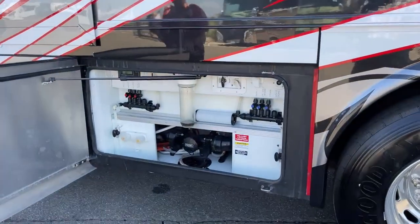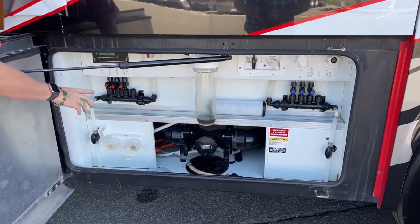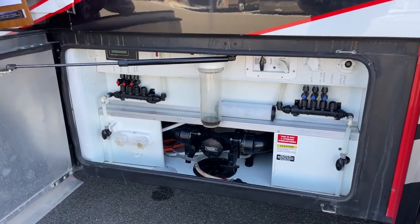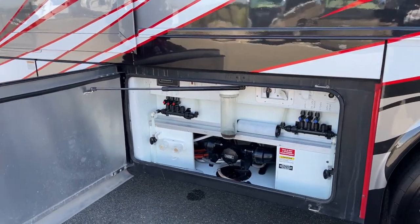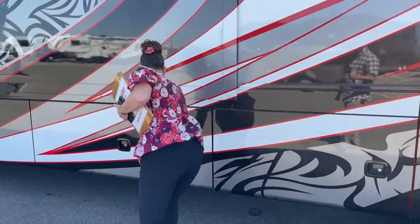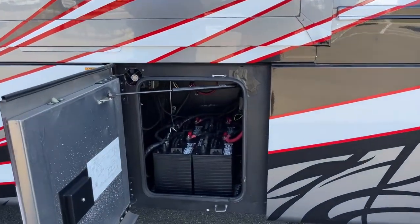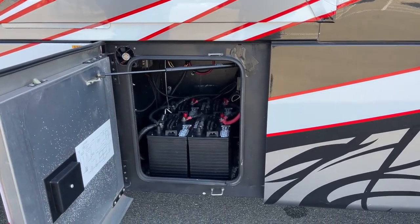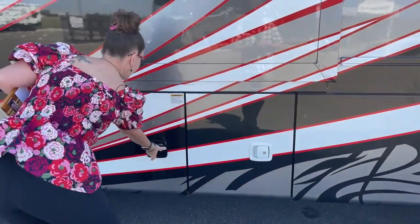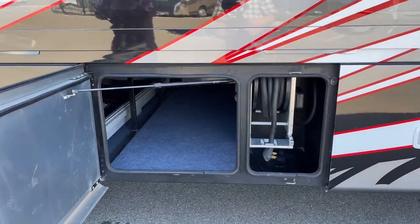In our Essex and King Air lines, we have this mana block system with zone control for your hot and cold water — and it's a standard feature here in this XLT. This is just a really nice water bay with a whole house water filter as well. And then this is the optional power cord reel for your 50-amp service.